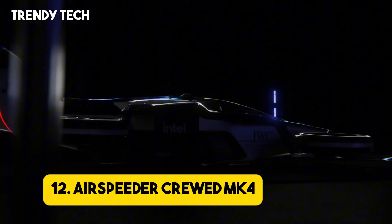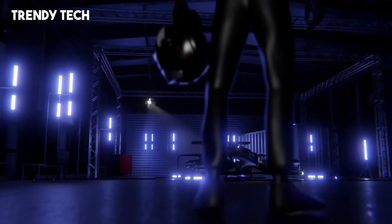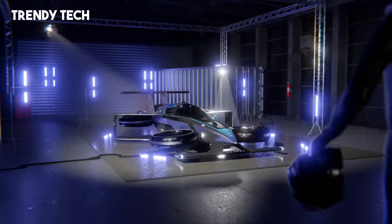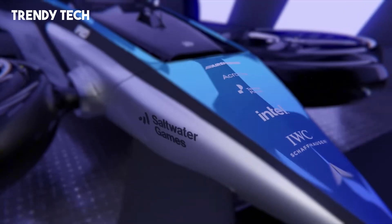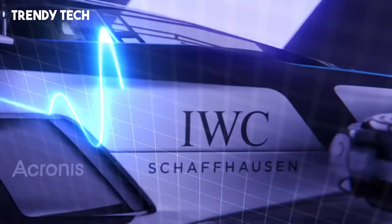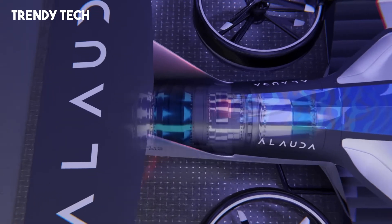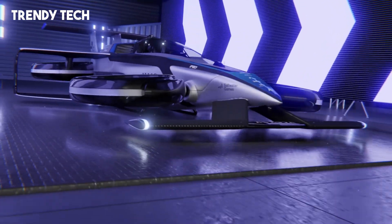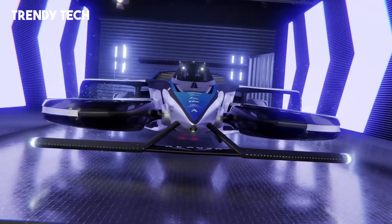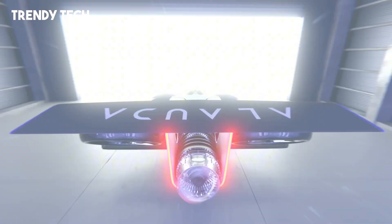Number 12. The Airspeeder MK4 is a groundbreaking electric vertical takeoff and landing eVTOL aircraft designed to revolutionize aerial racing by combining cutting-edge technology with high-performance capabilities. Developed by Allauda Aeronautics, the MK4 is powered by a 1,000 kW, 1,040-horsepower Thunderstrike hydrogen turbo generator, enabling it to reach speeds up to 360 km/h in just 30 seconds. This innovative propulsion system not only delivers exceptional performance but also ensures near-zero emissions, aligning with sustainable aviation goals. The aircraft boasts a projected range of 300 kilometers (188 miles), making it suitable for competitive racing scenarios.